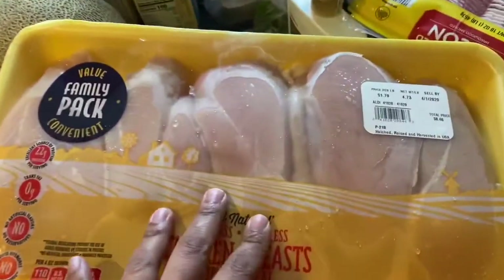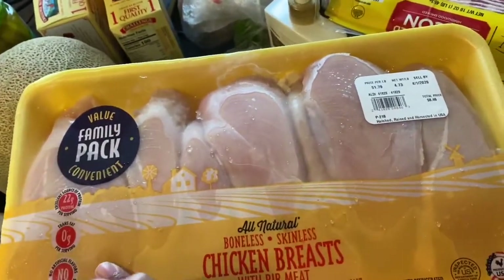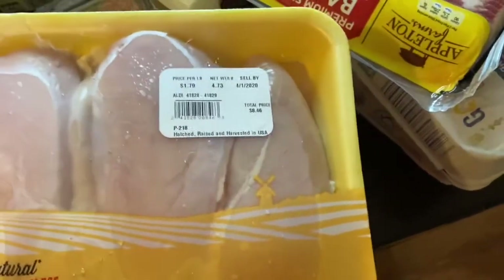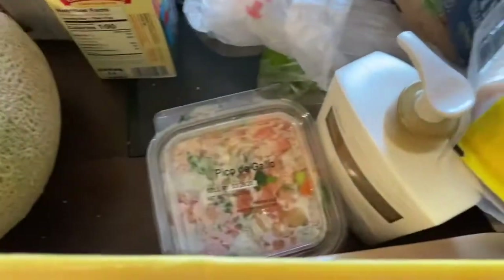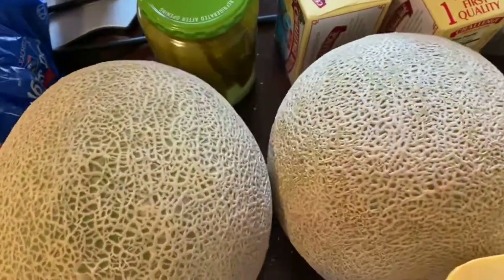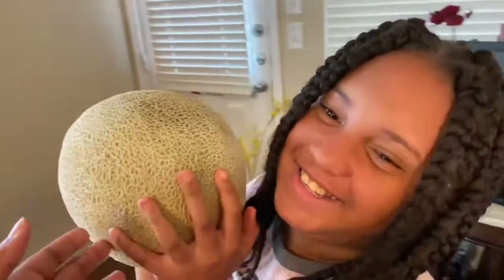I got two packs of chicken breast — we'll use one tonight, I have some already in the freezer, and I put another one in the freezer. We are good on meat — I won't be buying meat unless it's like some shrimp on sale. I got two packs of chicken drumsticks. Y'all, look at these huge cantaloupes — they were $0.99 at Kroger's. This cantaloupe is bigger than Little Diva's head, and she has a big head, y'all. I got two of those.